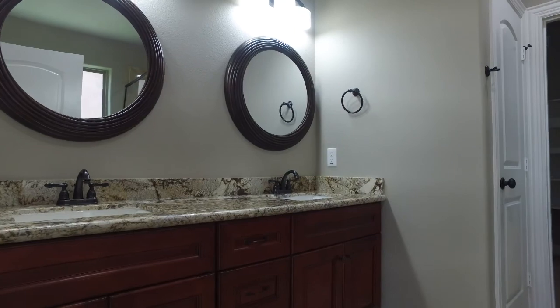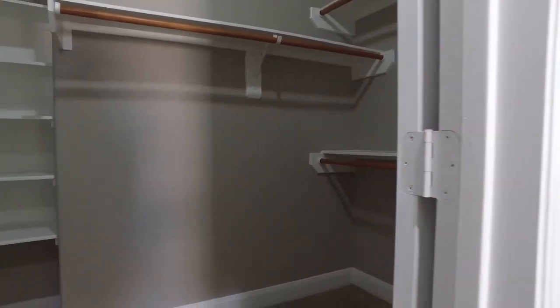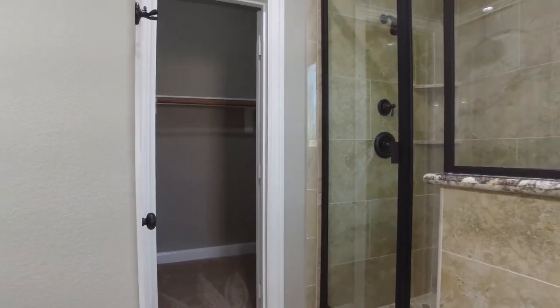You will enjoy every inch, every day and every moment living here. Just imagine the laughter of the children and the pitter patter of the feet on the beautiful flooring of this home.